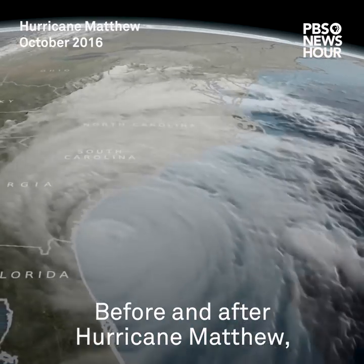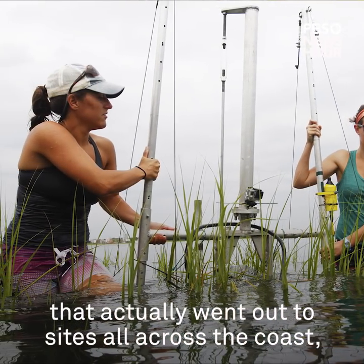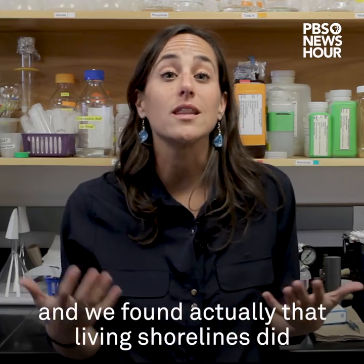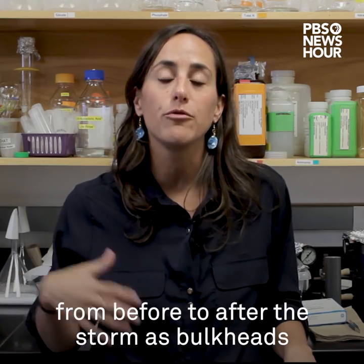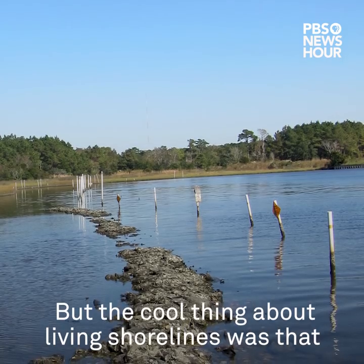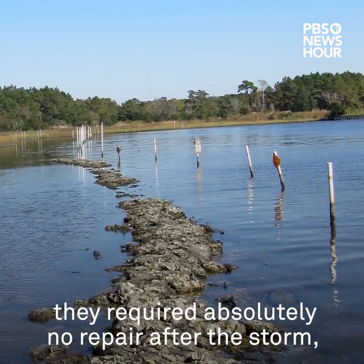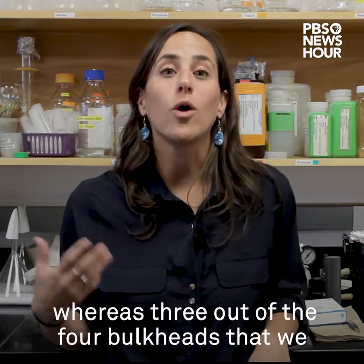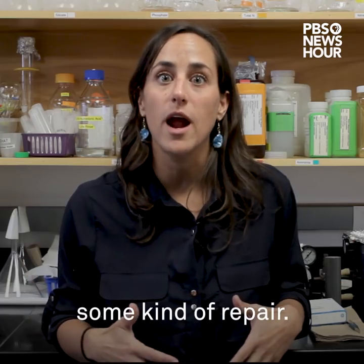Before and after Hurricane Matthew, we had a study in North Carolina that went out to sites all across the coast. We found that living shorelines did just as well at maintaining elevation from before to after the storm as bulkheads. But the cool thing about living shorelines was that they required absolutely no repair after the storm, whereas three out of the four bulkheads that we surveyed required some kind of repair.